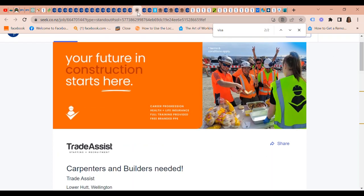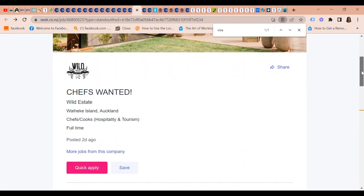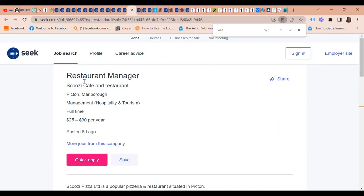At Wild Estate in Auckland, chefs are also wanted. In terms of visa sponsorship, they say sponsorship for visa holders is an option. Apply now by sending your CV to david at wildestate.co.nz.